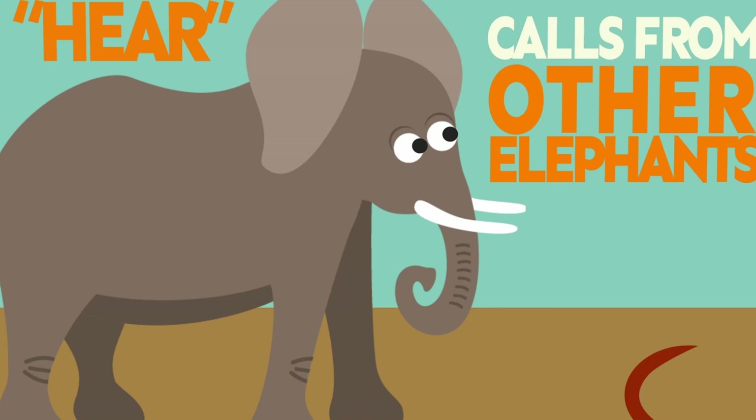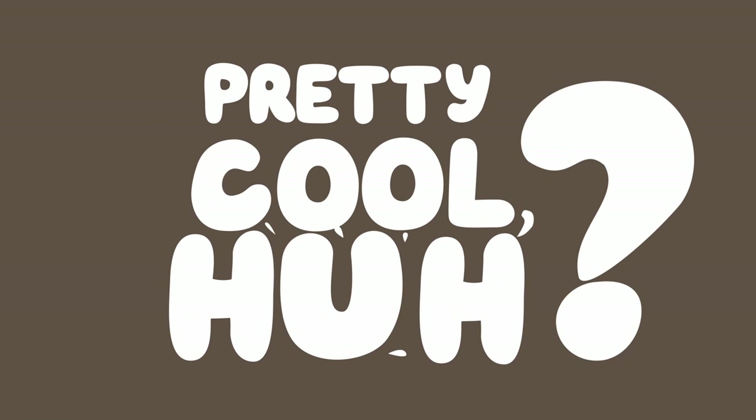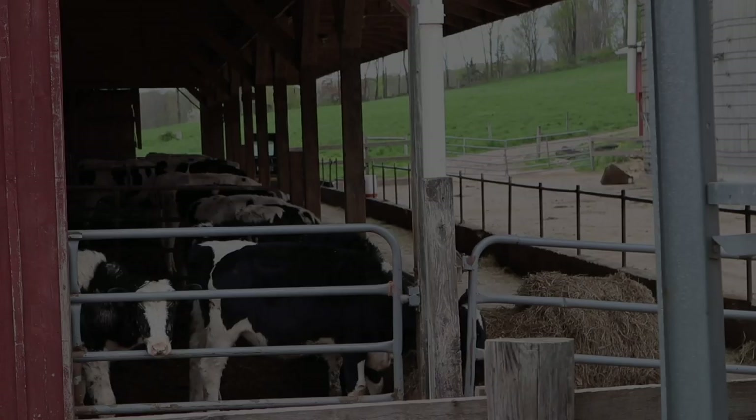Elephants can hear calls from other elephants through the ground with their feet. Pretty cool, huh?